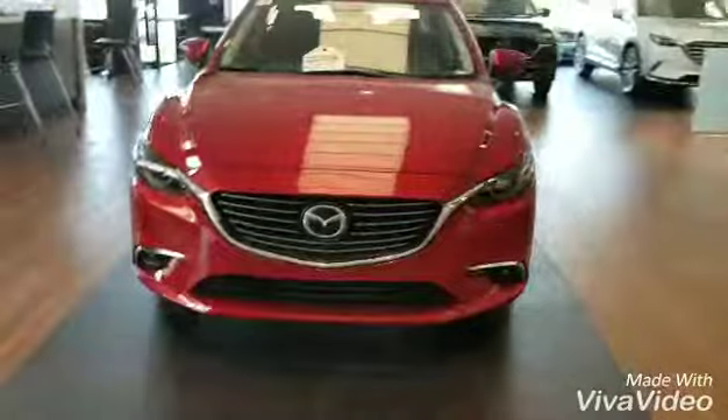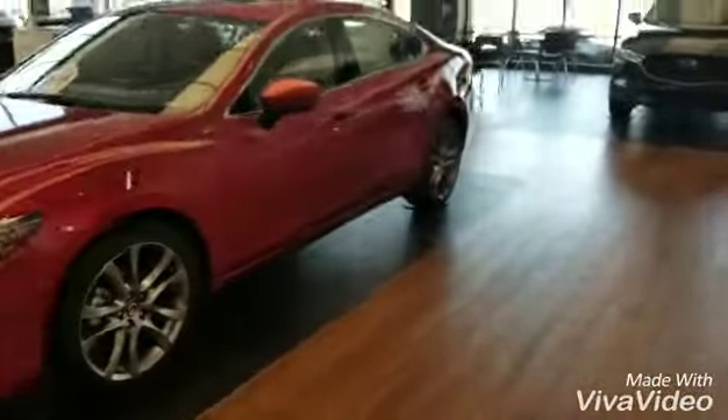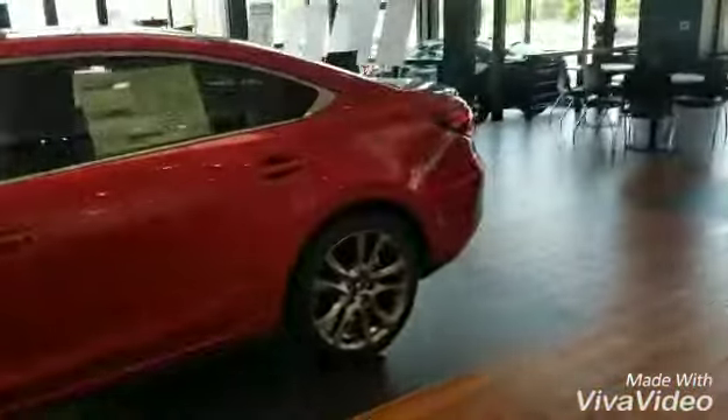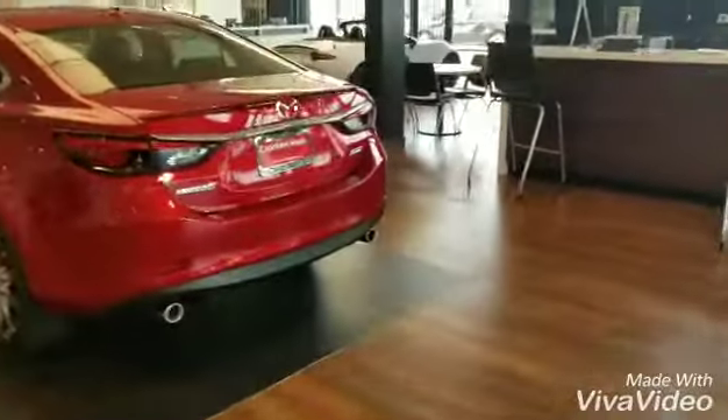They asked me about the grille — here is the grille. It's the way you like it, and as you know, this car is fully loaded, so it has the larger size alloy wheels, all the chrome trimming, and the lip spoiler in the back.